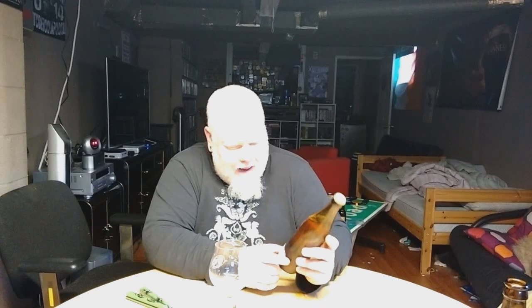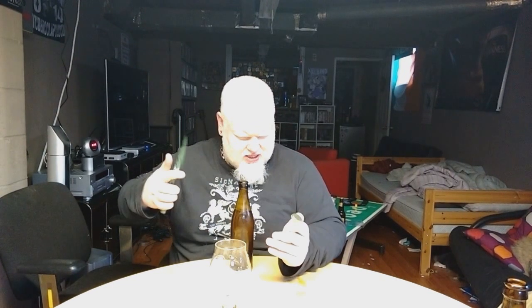After this I'll have just their Dark Saison left, which I'm a little intrigued by. But let's get into this one, shall we?